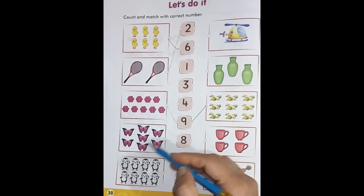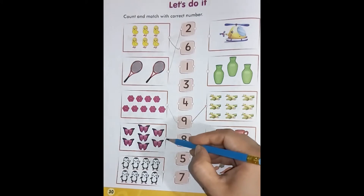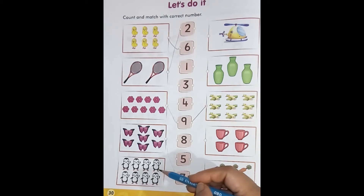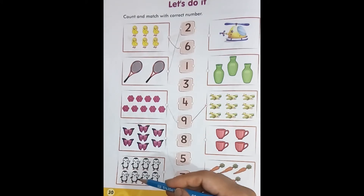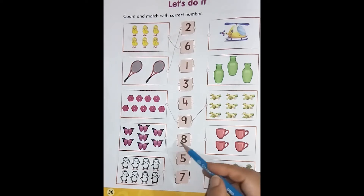Four, five, six, seven — these are seven butterflies. Now we will match it with number seven. Come to the next box. This is the box of having penguins. Let's count: one, two, three, four, five, six, seven, eight. These are eight penguins. Now we will match it with number eight.